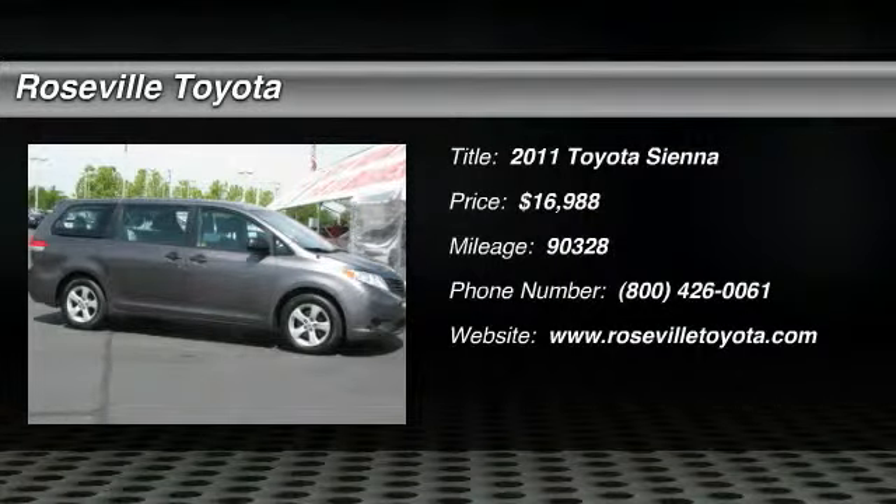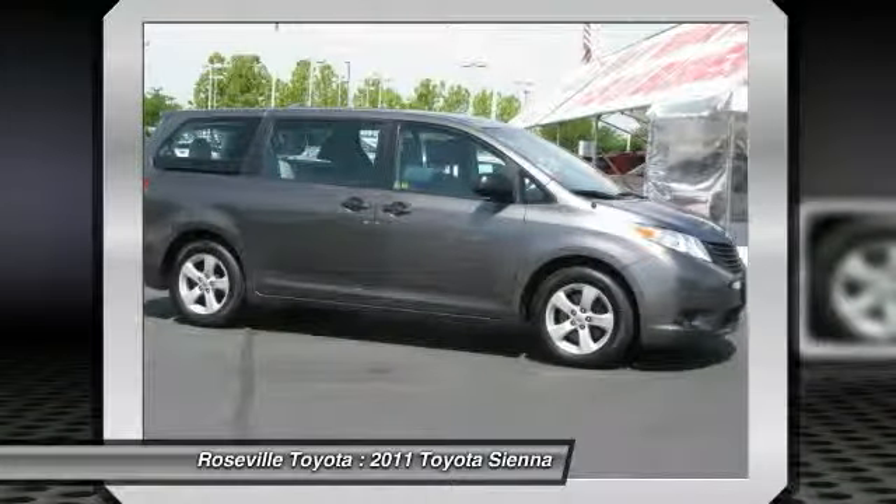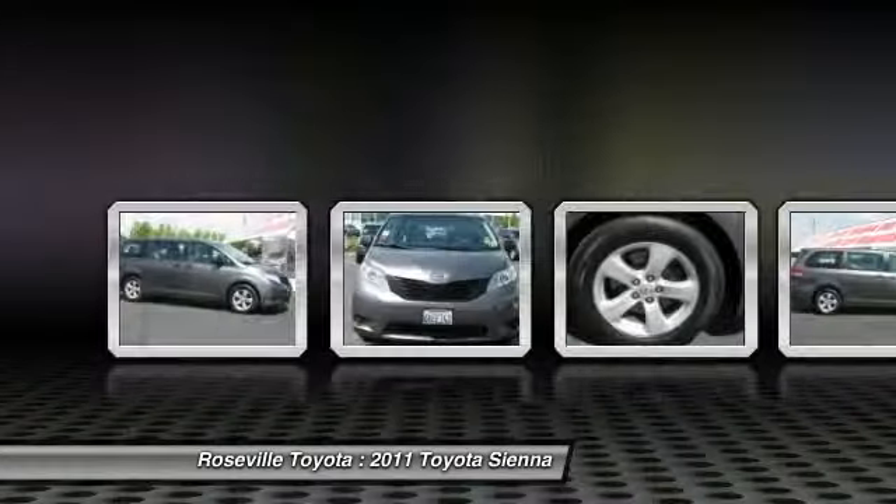The 2011 Toyota Sienna. Sienna offers excellent overall quality and long-term dependability, making it a hassle-free vehicle to drive day in and day out, while contributing to peace of mind on long road trips.